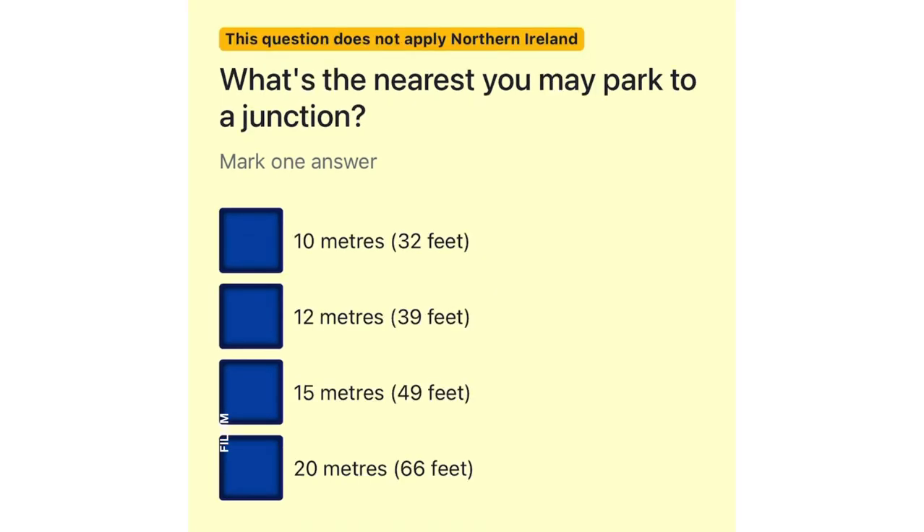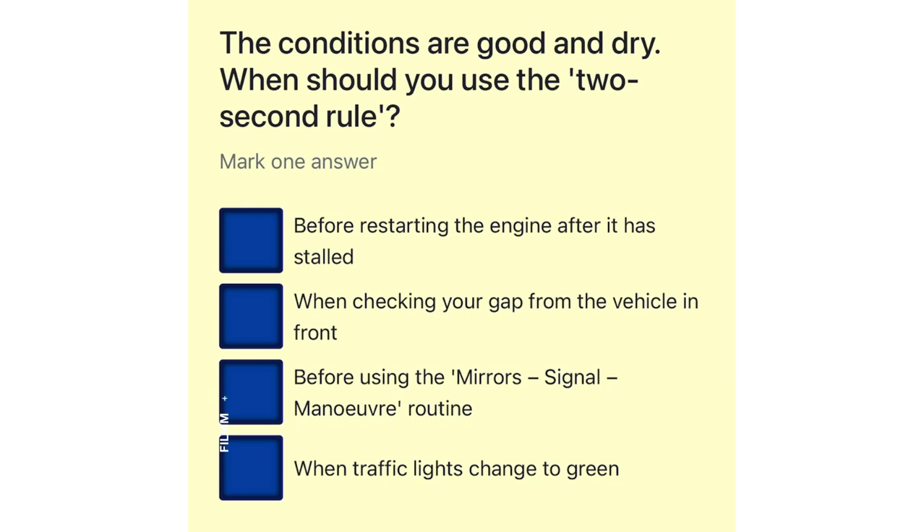What's the nearest you may park to a junction? 10 metres (32 feet). 12 metres (39 feet). 15 metres (49 feet). 20 metres (66 feet). 16 metres (69 feet). The conditions are good and dry.